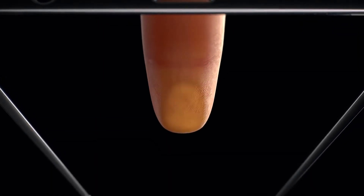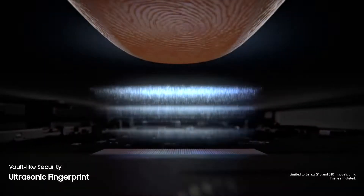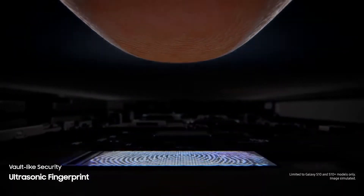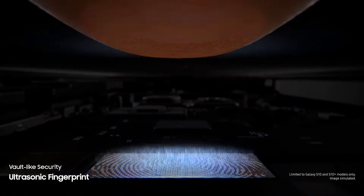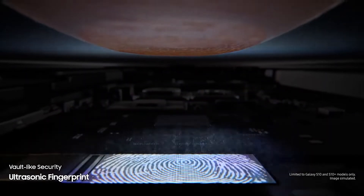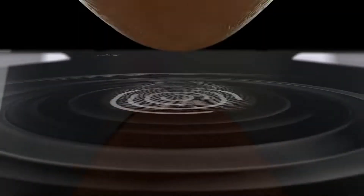We've revolutionized screen technology to deliver the first ultrasonic fingerprint sensor fused right into our groundbreaking display. It reads the peaks and troughs of your finger's unique characteristics for next generation vault-like security.